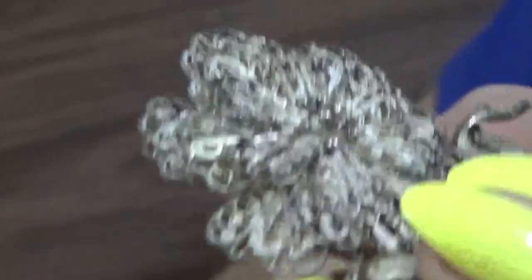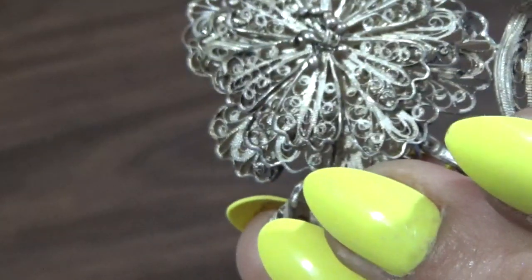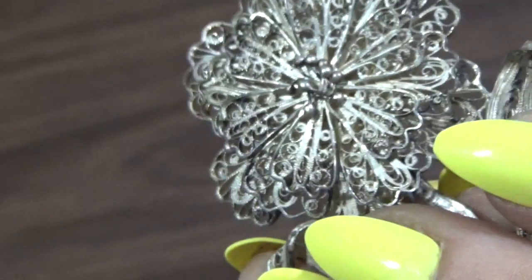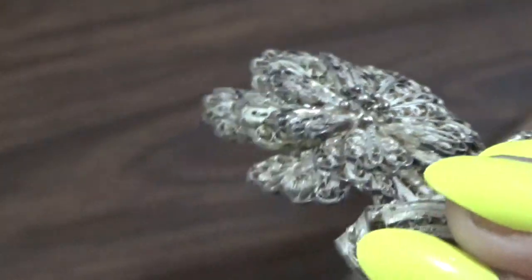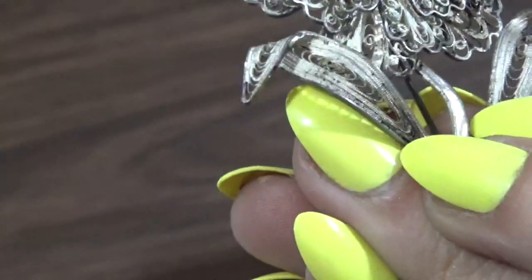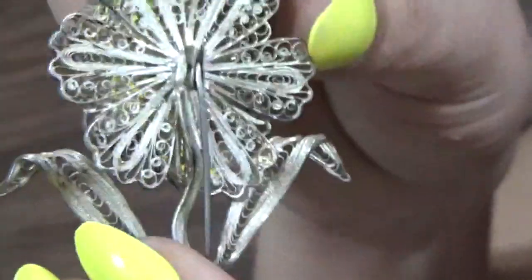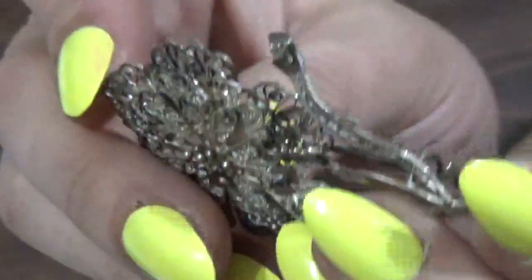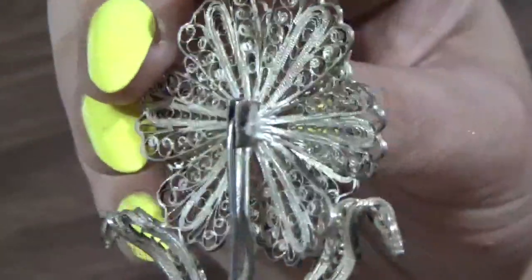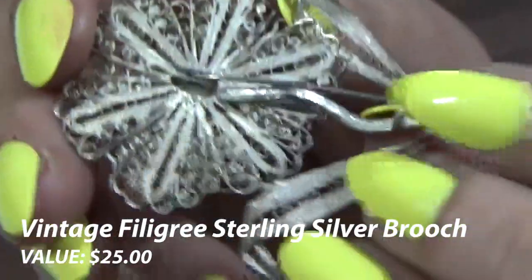Also, if you look very closely, this is called filigree. It means they got their tools in there and intertwined and twirled this alloy — sterling — to make this beautiful brooch. These are my favorite, personally. I have a beautiful butterfly; I told myself I'd only keep one. But this one's a great piece. This one is worth $25.